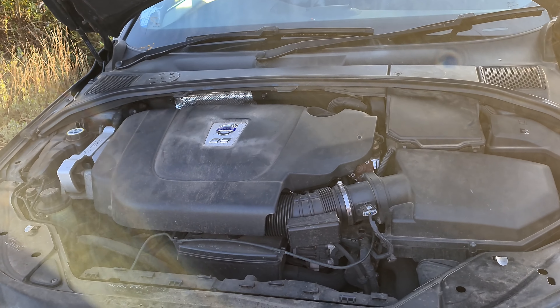What the cam belt essentially does is keep all the engine components in time. We recently had one go on a Polo at the house, and what it did was essentially grenade the engine — it caused all the engine components to smash against each other and destroy themselves. Needless to say, this is quite an important maintenance task.